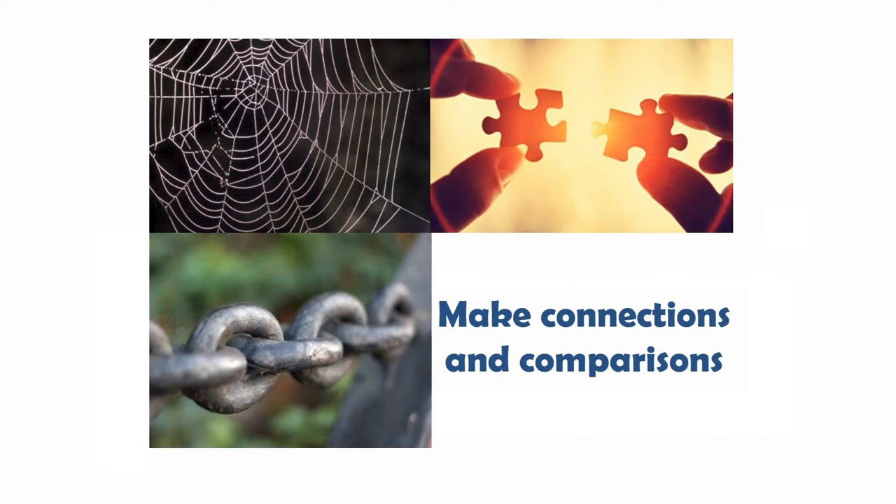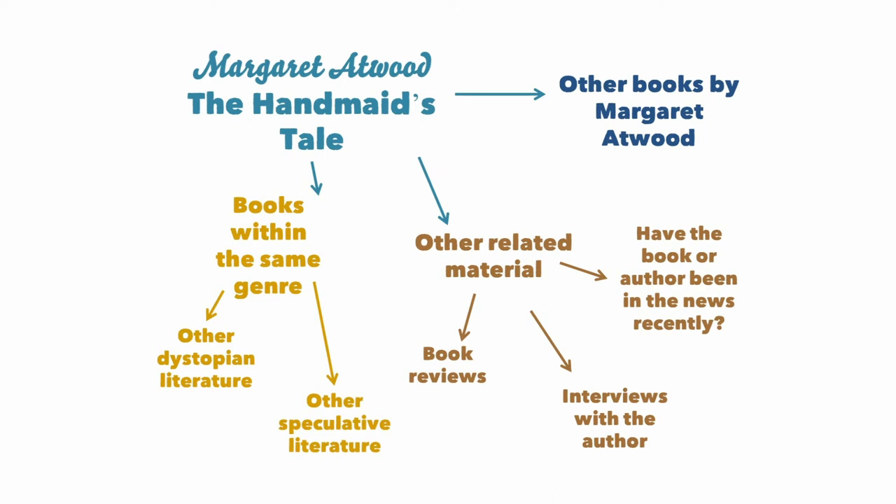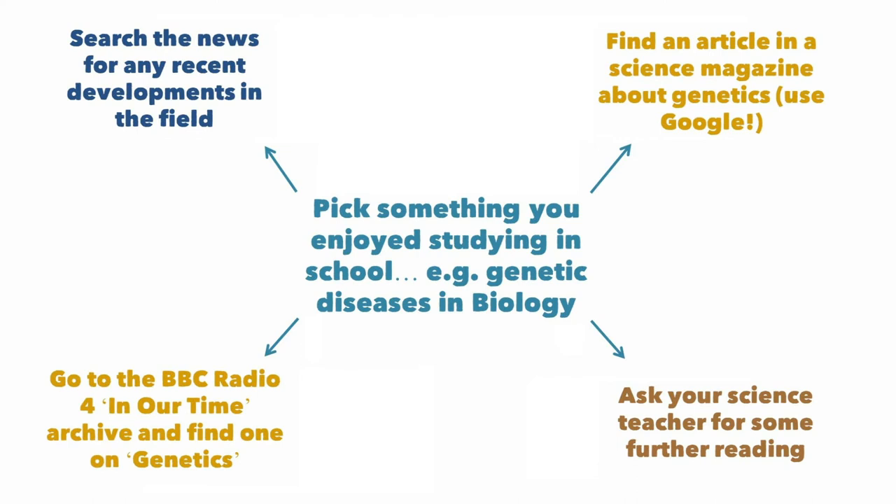For example, how does a poem you're reading in English literature present a particular idea or character in contrast to an author writing about a similar topic 50 years later? Can you draw similarities between two political situations or two events in history which on the surface might look very different? Another way to make connections is to treat all reading suggestions or things you've come across in your subject as starting points. If you've liked something you've already studied in English, why not find another book by the same author or books in the same genre by a different author? Super-curricular activities can just as legitimately look like following where your interests naturally take you.